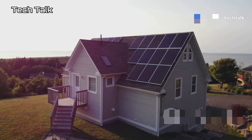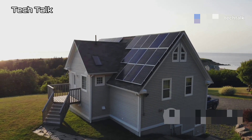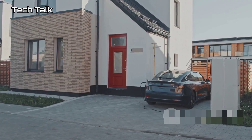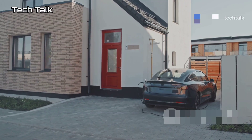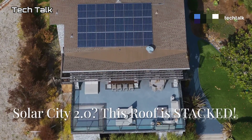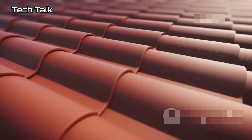Over the next few minutes we'll dive into the features that make this tiny house a game changer — solar power, smart home features, and some futuristic options. So if you're ready to see the future of housing, buckle up, hit that subscribe button, and let's get started. First up, let's talk about the roof, because this is where things get really interesting.